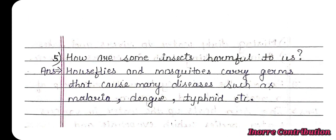Question 5: How are some insects harmful to us? Answer: House flies and mosquitoes carry germs that cause many diseases such as malaria, dengue, typhoid, etc.